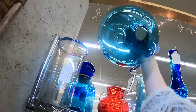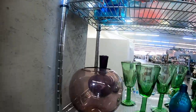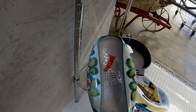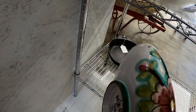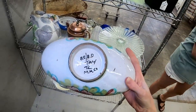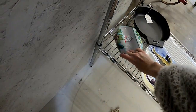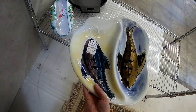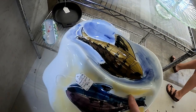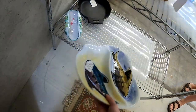This is an interesting top — and it's signed. They want $35 for it though. This is pretty, also made in Italy — $12. I'm going to have to think about this one; I might come back for it. A little fish dish, also made in Italy, but it's got some cracking and some chips. That's unfortunate.